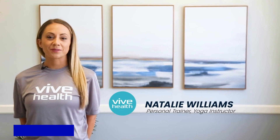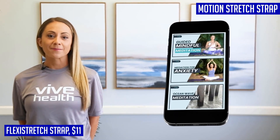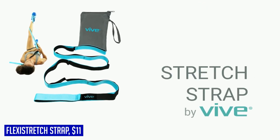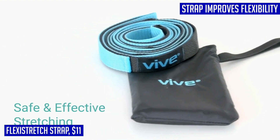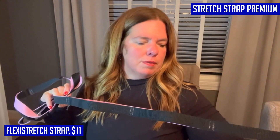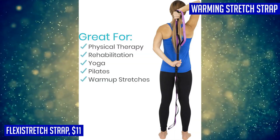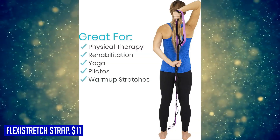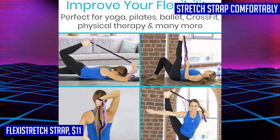Looking to boost your flexibility and improve your range of motion? The Flexi Stretch Strap is here to help. This extra-long stretch strap is perfect for yoga, Pilates, ballet, CrossFit, and physical therapy. It facilitates a safe and effective full-body stretch, reducing the risk of injuries and enhancing muscle recovery. The strap provides additional stability during unassisted stretches and poses, and by improving flexibility and range of motion, helps you perform better while minimizing injury risk. With ten shoe-sized loops, it can accommodate most athletic shoes for ultimate convenience.